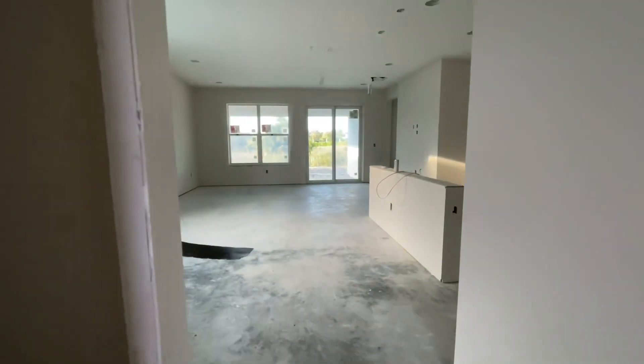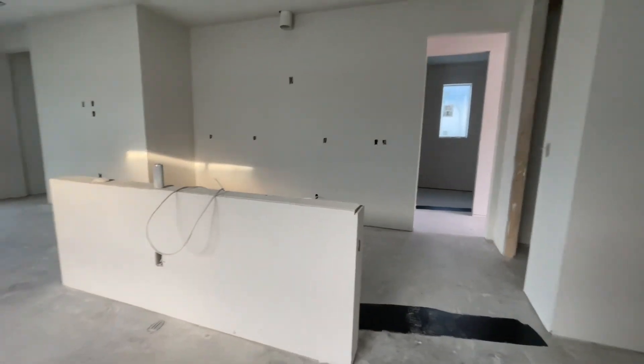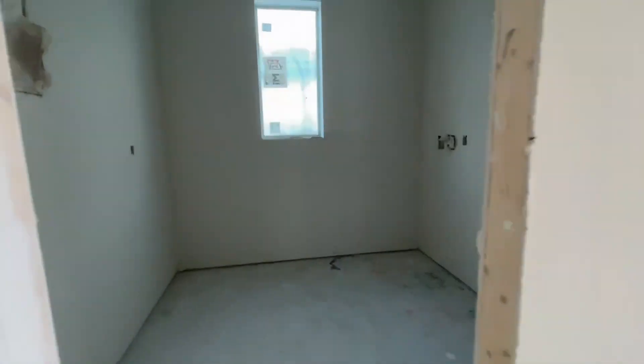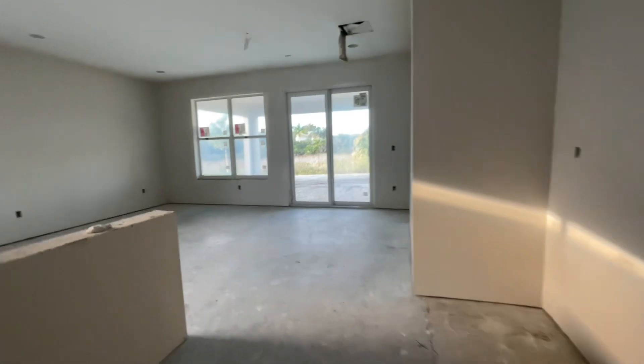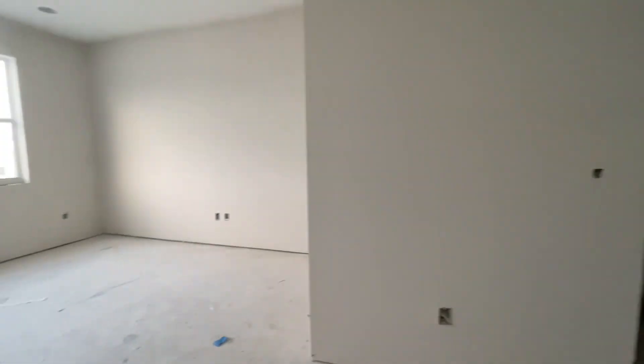Here is the downstairs area of the Danbury — that's the kitchen, pantry, and laundry room. They've got their doors and windows in, which is great, and there's an owner's suite down here.